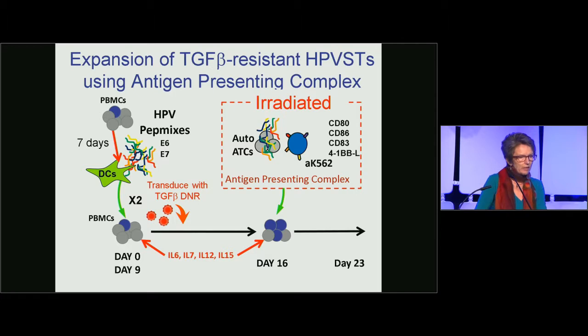Additional co-stimulation is provided by the HLA-negative K562 cell line, which has been genetically modified to express CD80, CD86, CD83, and 41BB ligand. By day 23 of T cell culture, we can get sufficient T cell numbers to treat patients.